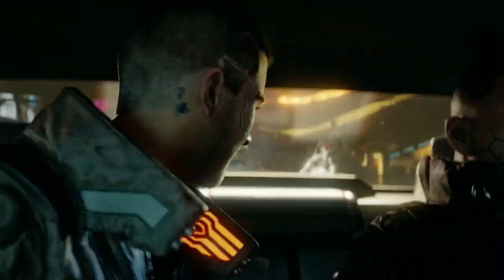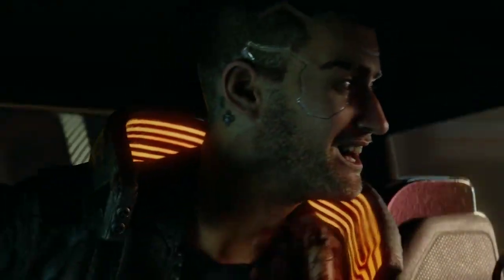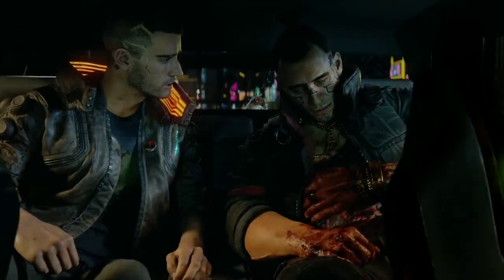It's worth noting that OnePlus isn't the only company capitalizing on the Cyberpunk 2077 hype. Earlier this year, Microsoft released a Cyberpunk edition of the Xbox One X that's already up for sale in several markets around the world.